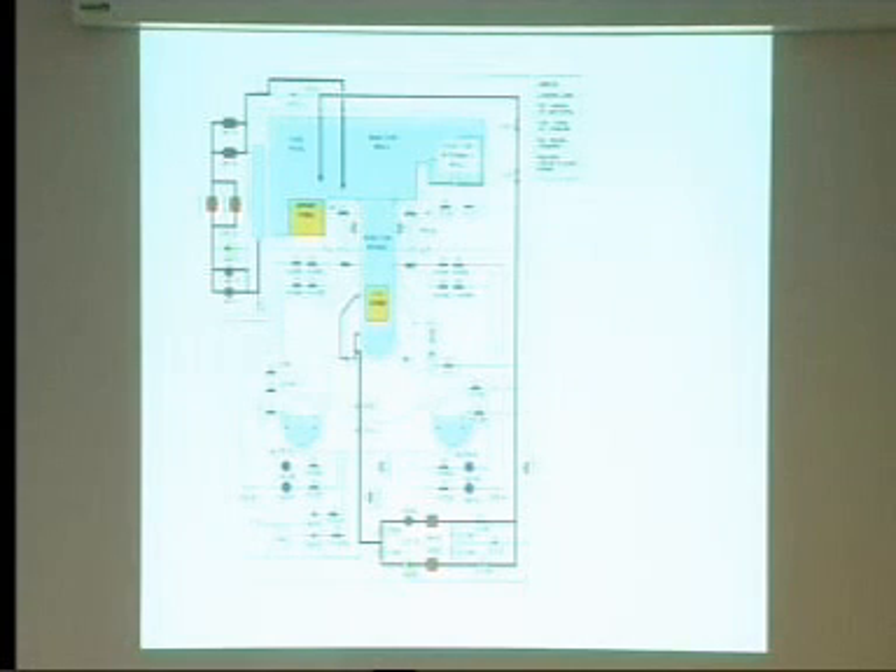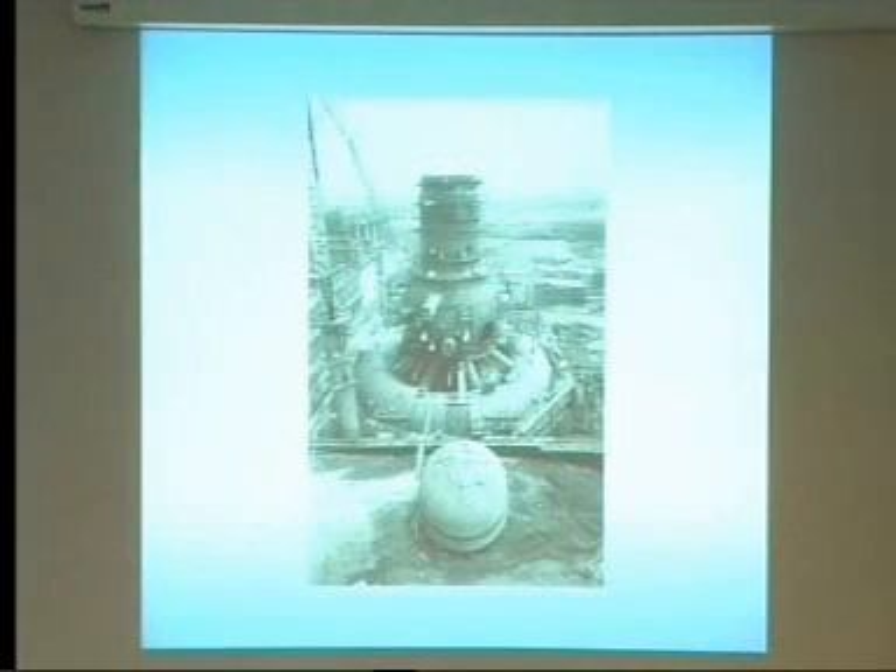This is the containment vessel — the reactor vessel sits within it. During refueling, they remove the head of the reactor vessel and move the steam dryers aside, then remove the fuel and put it in the spent fuel pool. In Unit 4, we think we were in this refueling configuration, so there was a lot of water there.